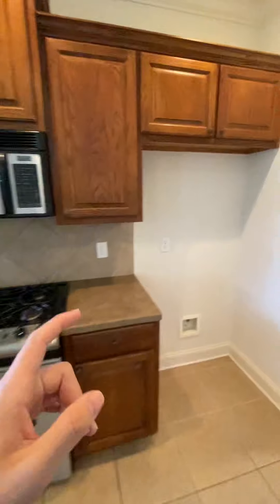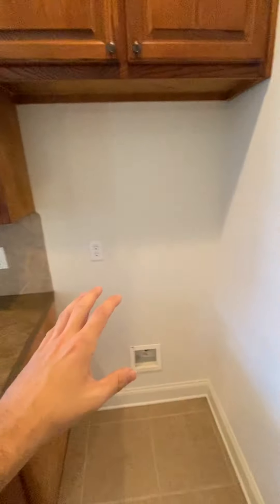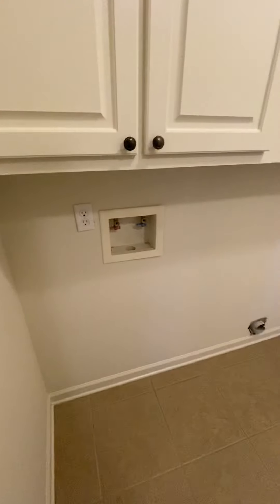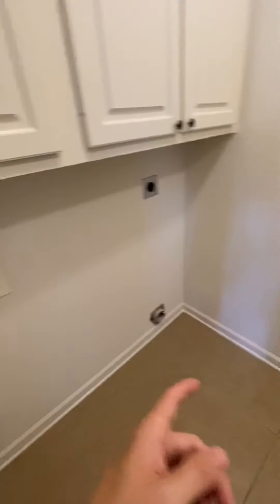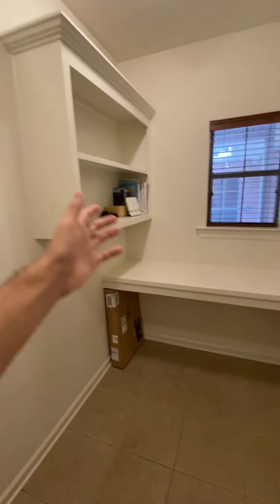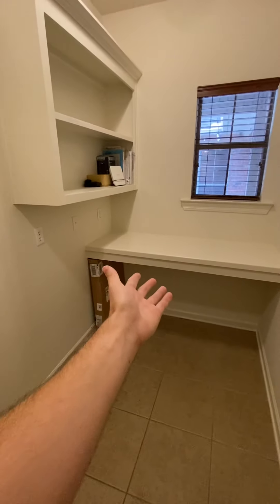Let me know down in the comment section — do you guys like white painted cabinets? And then right off of the kitchen, we have our laundry room, which is kind of a strange place for a laundry room. I don't usually see it right off of the kitchen, but we have a washer, dryer, and if we look on the back side, we also have some more cabinet space.